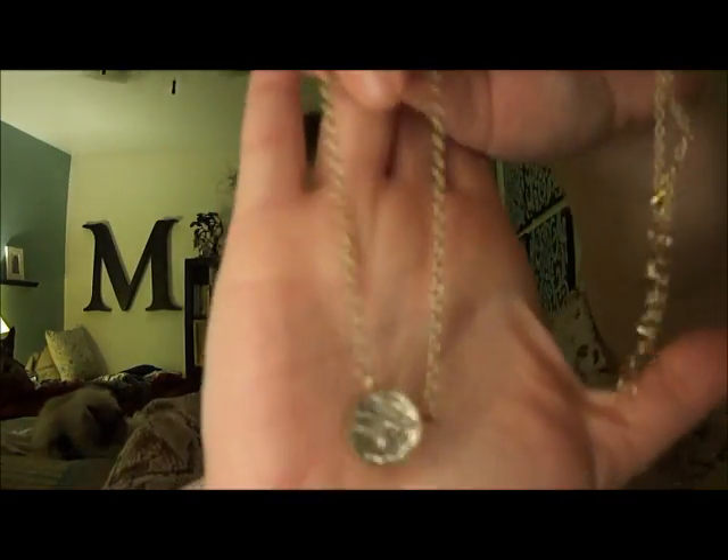I found a necklace that came in like packaging like this. It was on clearance for $5. It's kind of like the knockoff of — I think it's Sydney Evans. It's not exactly like it, but it's similar enough for me. It looks really pretty on, so I just thought for clearance at $5, I really loved it.